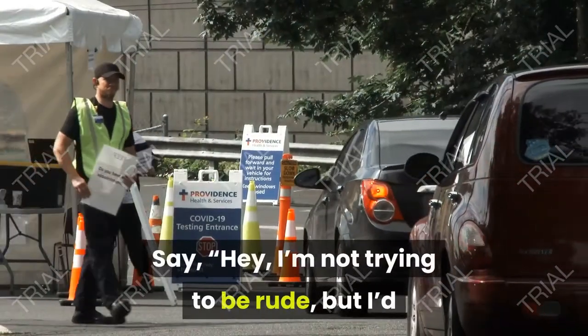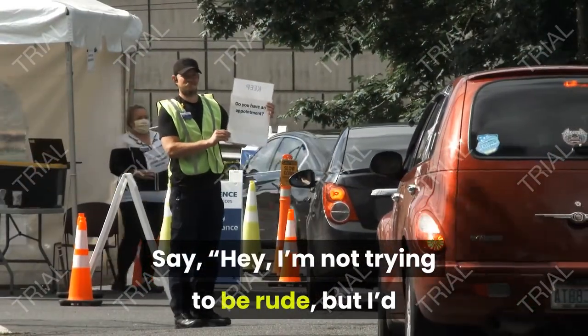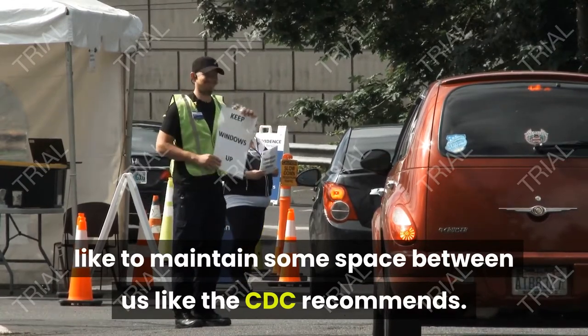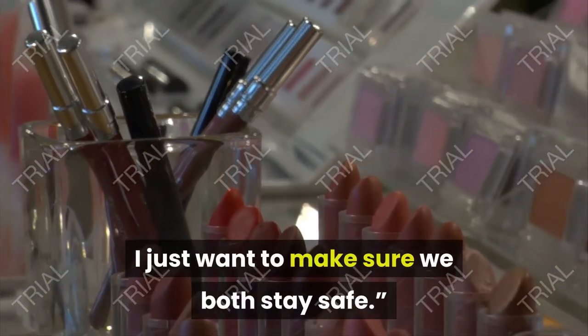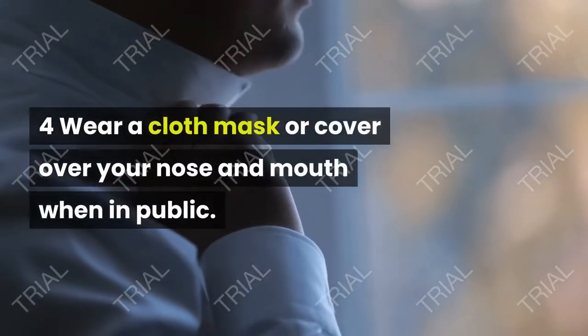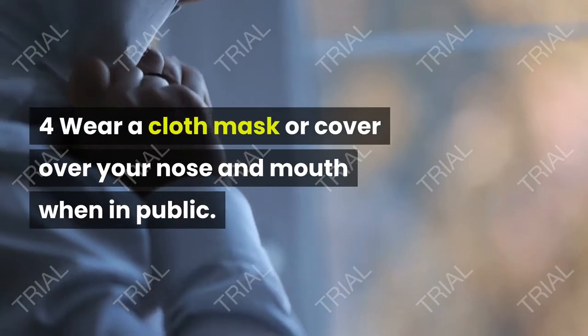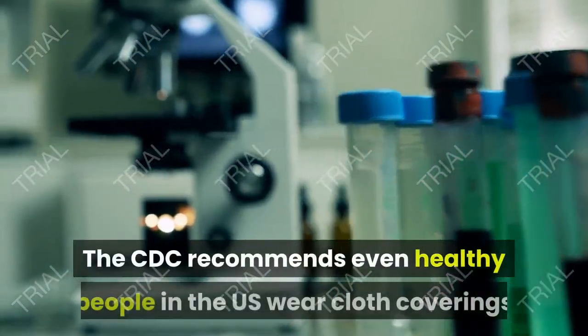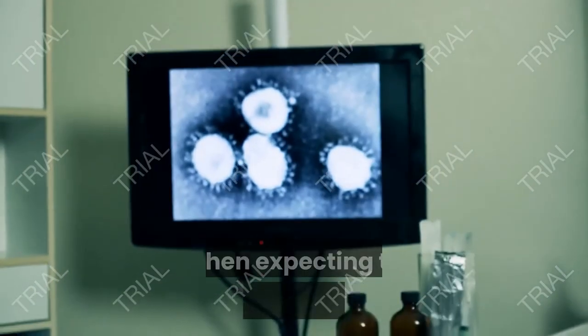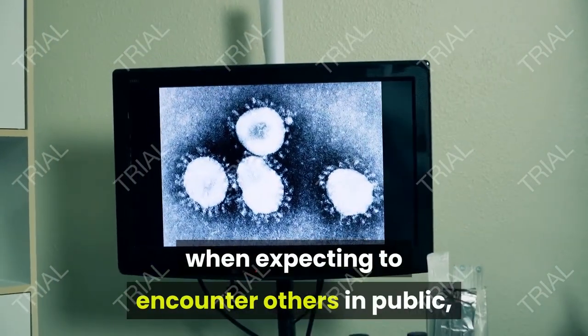Say, 'Hey, I'm not trying to be rude, but I'd like to maintain some space between us like the CDC recommends. I just want to make sure we both stay safe.' Wear a cloth mask or cover over your nose and mouth when in public. The CDC recommends even healthy people in the US wear cloth coverings when expecting to encounter others in public, like when you are going to the grocery store or using public transportation.